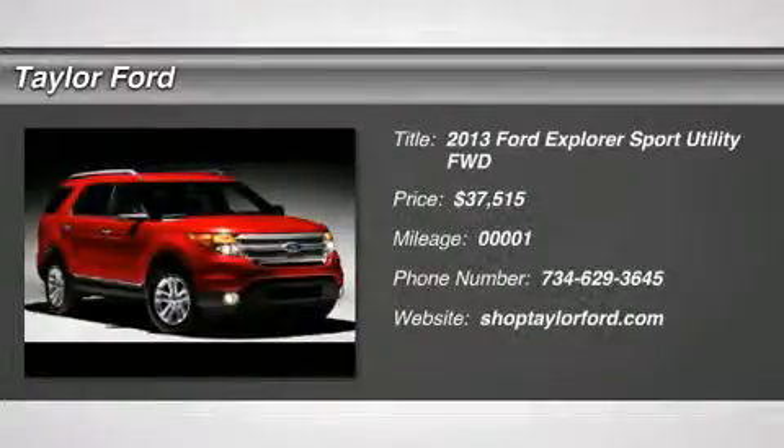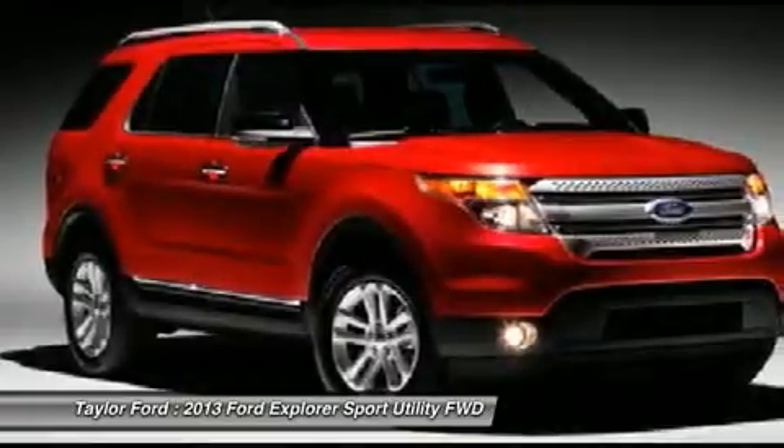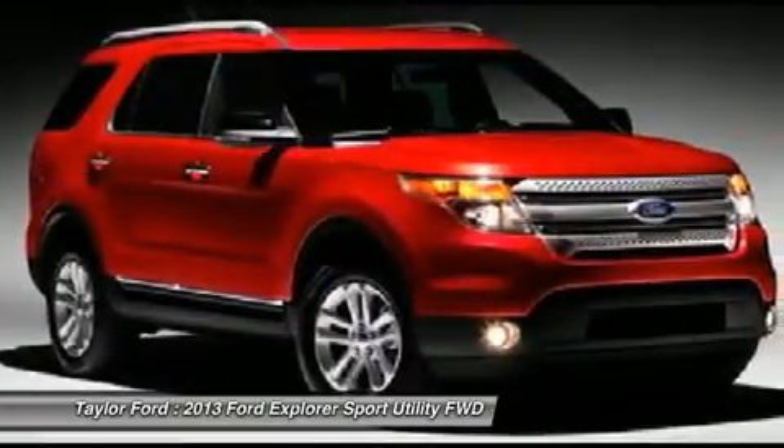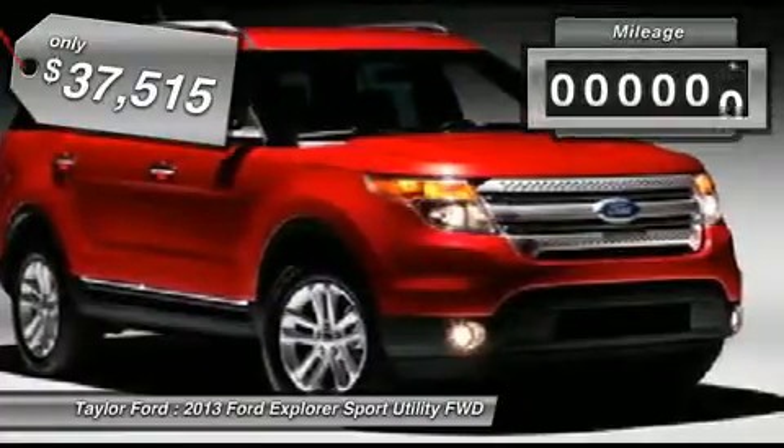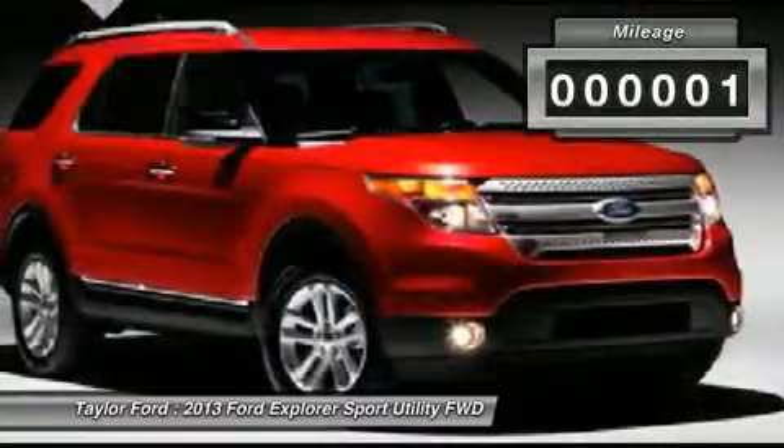The 2013 Ford Explorer. You've got a lot of capabilities to call on in a Ford Explorer. Don't underestimate your choices. And is priced below $40,000. This vehicle has less than 100 miles.